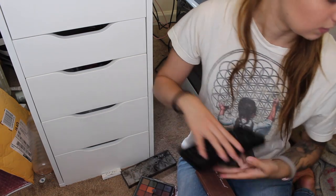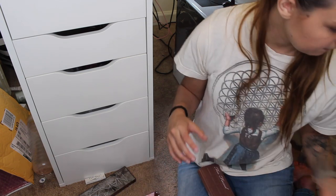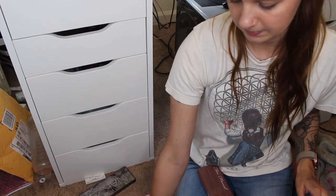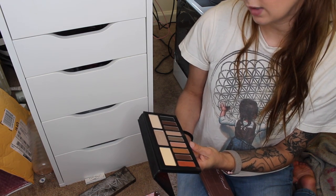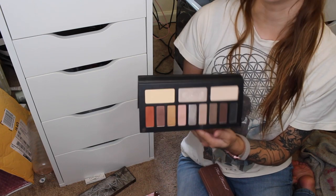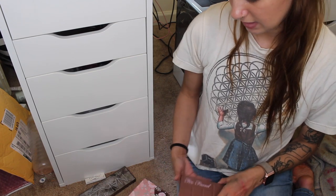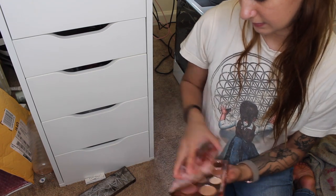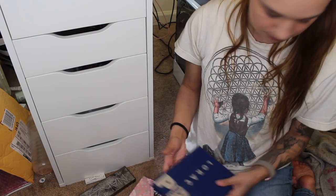I'm going to keep the Shade and Light Eye palette — I want that one. I'm keeping the Viseart Dark Matte as well. I'm going to keep the Too Faced Semi Sweet Chocolate palette — I want it, it smells so good. And I'm keeping the Lorac Mega Pro. I may just keep all of these maybes, and that's the problem.